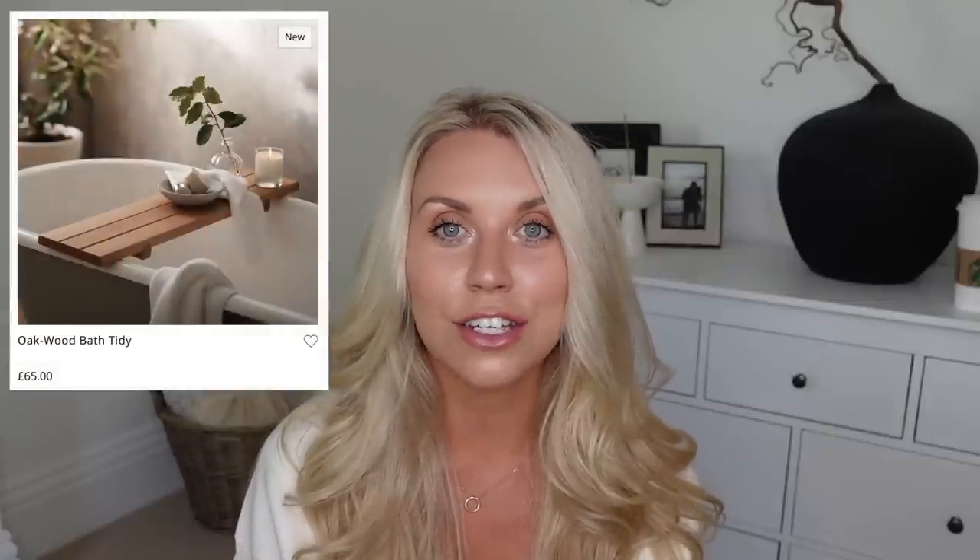And yet another Dunelm find — there are quite a few Dunelm dupes in this video! At £15 compared to £65 on the White Company, there's this new oak bath tidy. I already have a bath tidy from the White Company — the previous one that's now sold out. You could even just get an old board from Facebook Marketplace or a timber merchant, like old scaffold, and sand it down; you can pick those up for a couple of pounds. Otherwise, the Dunelm Edited Living range — which I love, it's so aesthetic — does the oak bath tidy for £15.